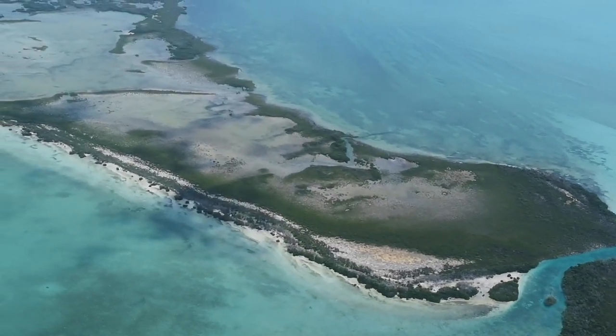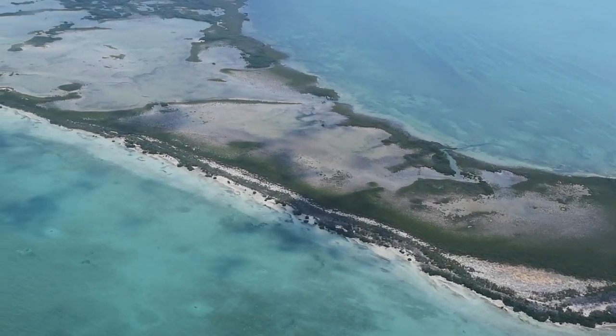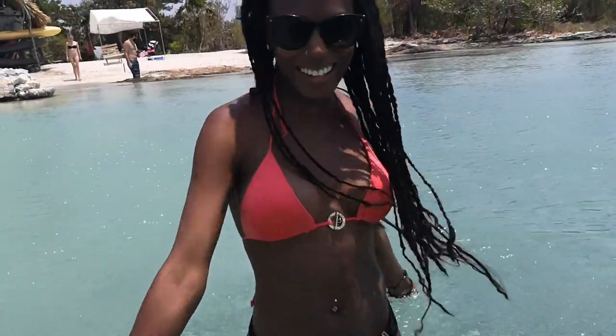The beautiful country of Belize is located in Central America. Just a few miles off the coast you'll find Ambergris Caye. This is where you'll find the breathtaking spot called Secret Beach, with awesome clear blue shallow water.